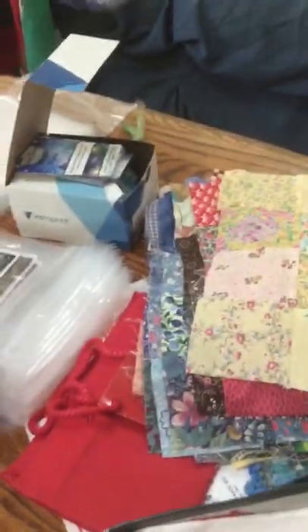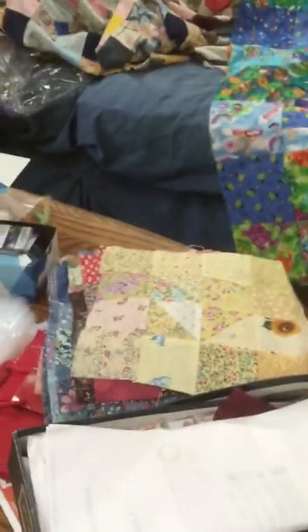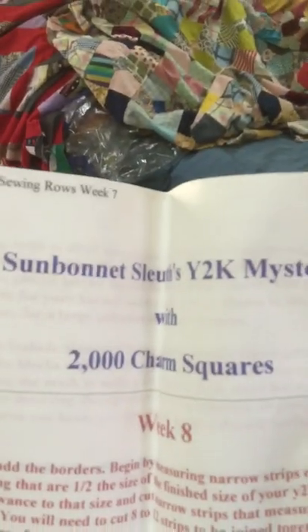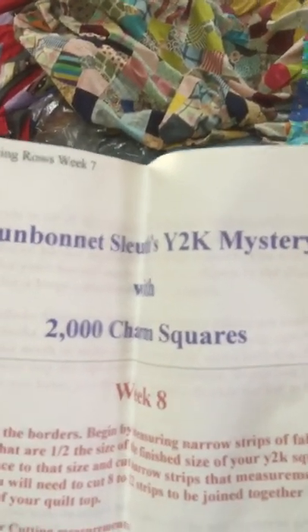But they're so cute. So, who wants them? And then I have to share this. You guys, I started to cry when my daughter pulled this out of the back of the left-hand corner of the deep linen closet of doom — it's never been opened. We just keep shoving quilts and afghans and all kinds of stuff in there. Sun Bonnet Sleuths Y2K Mystery with 2,000 Charm Squares. I got my Y2K quilt back!